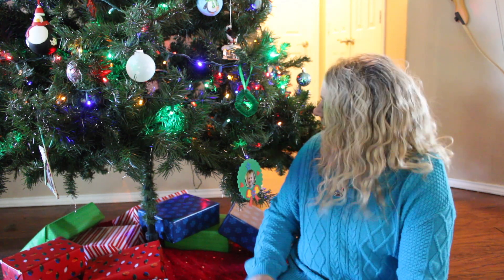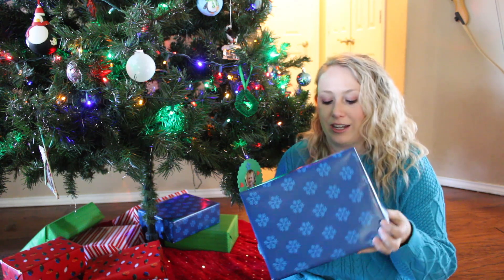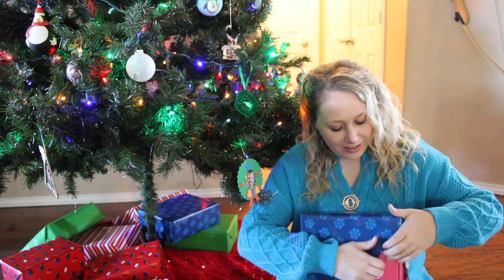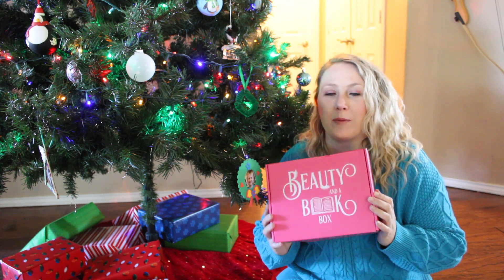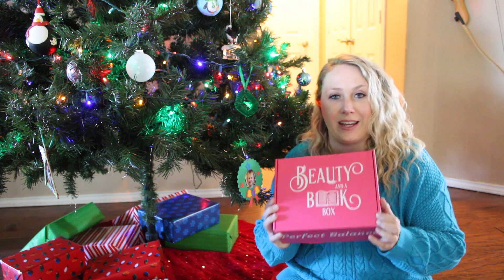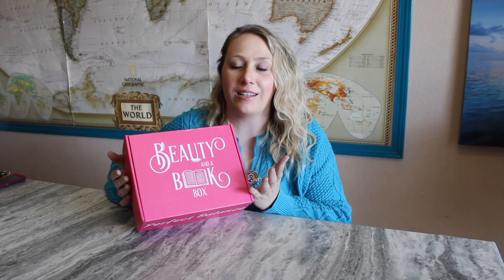So for day 15, let's go with this one right behind me. I love the blue packaging — oh, it's pink inside! This box was actually recommended to me by one of my subscribers last year during the 12 Book Boxes of Christmas, and I'm finally able to get my hands on one, so let's go learn all about it. Beauty and a Book Box — I'm so looking forward to getting inside this box.